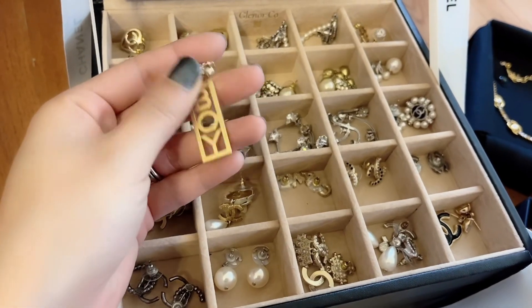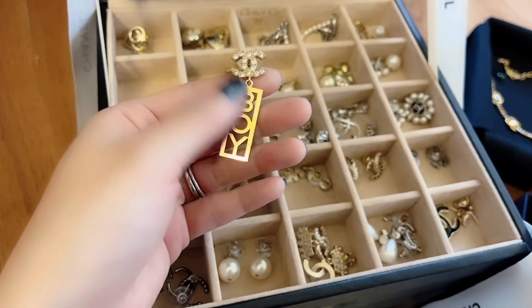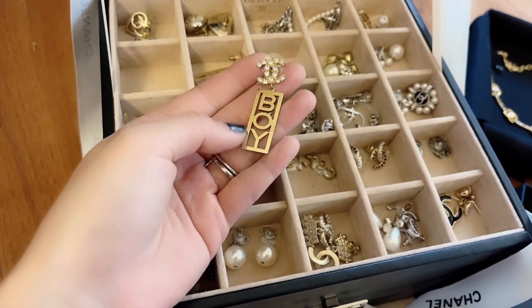This is a Chanel boy earring. I have boy bags and even though I don't see them as often on the streets anymore, I still love them. I take them out once in a while — they're really pretty with my boy bag.